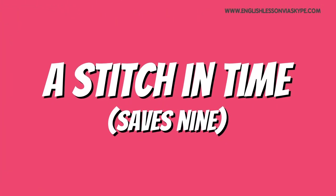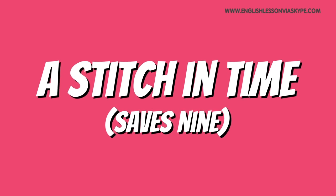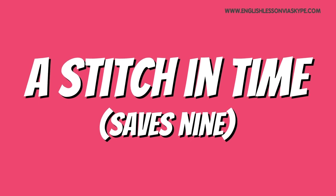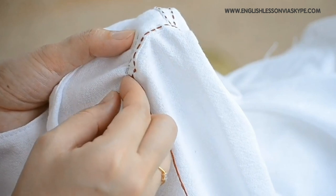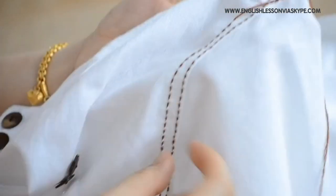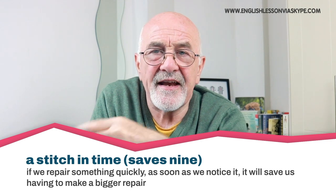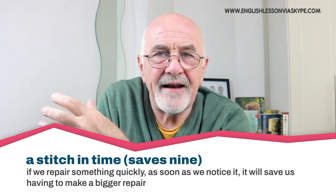A stitch in time saves nine. What does that mean? Well, it's an old-fashioned expression still used today in British English. When we talk about a stitch, a stitch is something from sewing clothes — all the seams on a jumper or shirt or dress are made up of individual stitches, done by hand or by a sewing machine. When we use the expression 'a stitch in time saves nine', it means if we repair something very quickly, as soon as we notice it, it will save us having to make a bigger repair later on.